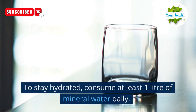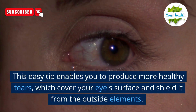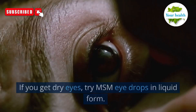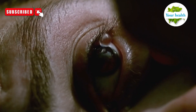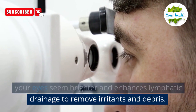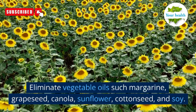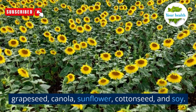Number 3: to stay hydrated, consume at least one liter of mineral water daily. This easy tip enables you to produce more healthy tears, which cover your eye surface and shield it from outside elements. Number 4: if you get dry eyes, try MSM eye drops in liquid form. This is a natural eye drop treatment that helps your eyes seem brighter and enhances lymphatic drainage to remove irritants and debris. Moreover, it could lessen eye floaters. Number 5: eliminate vegetable oils such as margarine, grapeseed, canola, sunflower, cottonseed, and soy.